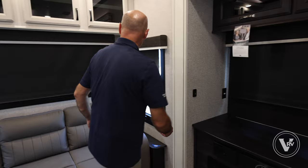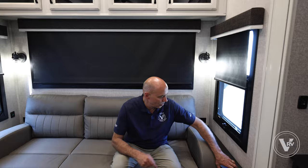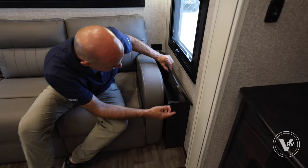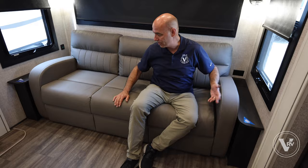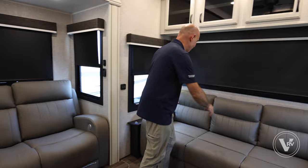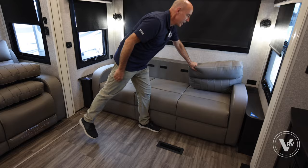Back here, Jayco uses every bit of storage area — on either side of the sofa we have storage cubbies for magazines and travel items. I've got 110 outlets here and across as well, so I can charge gadgets while sitting here. We've got sleeping capacity for eight to ten, depending on how much you like each other. If your aunt Matilda comes and all the other beds are occupied, you do have a sofa bed option here, and it's really easy to convert.